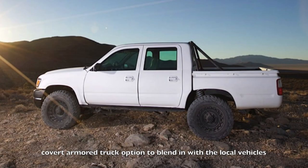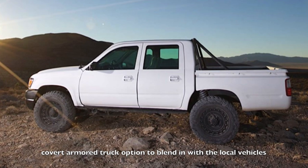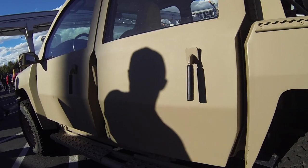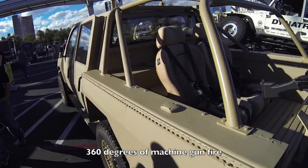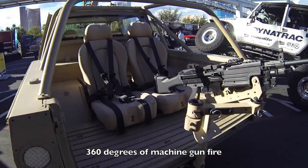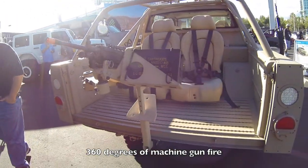What's nice about this truck is that it can be configured to look like the trucks that the local fighters are using, so you don't stick out. As you can see here, this truck at SEMA is bristling with machine guns, so this thing can return machine gun fire in 360 degrees — and that's just badass no matter what.